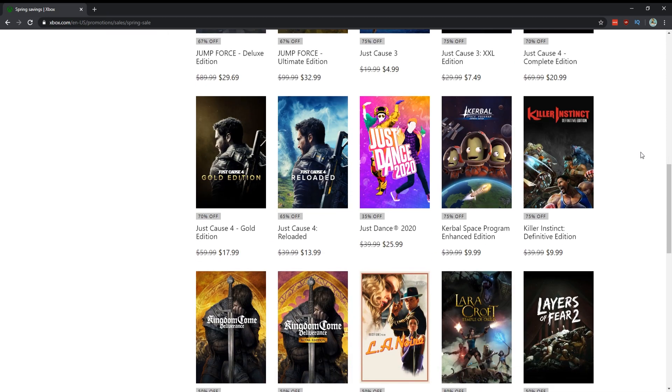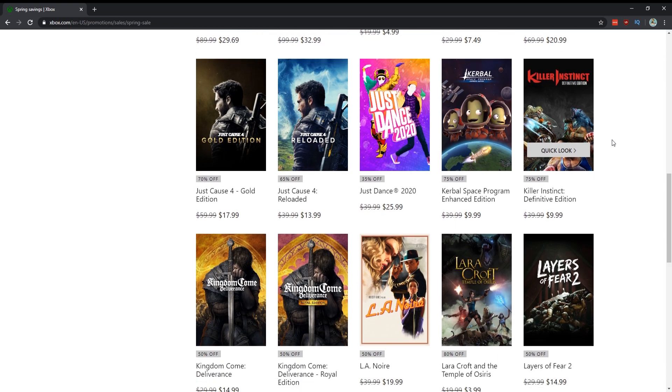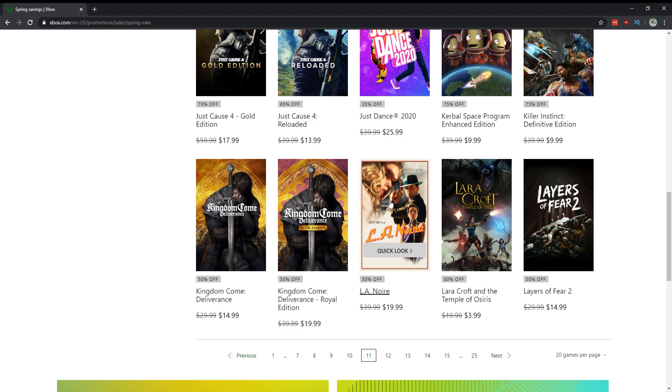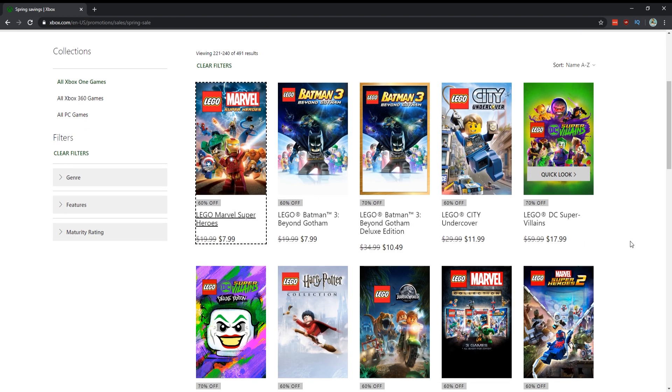Killer Instinct for $10 — absolutely, one of the best fighting games of the generation. Hopefully we get a sequel. LA Noire — if you didn't play it, for $20 at 50% off get this, it's a great game remastered on Xbox One. There are rumors of a sequel at some point. Lara Croft and the Temple of Osiris is really good, especially for four bucks.